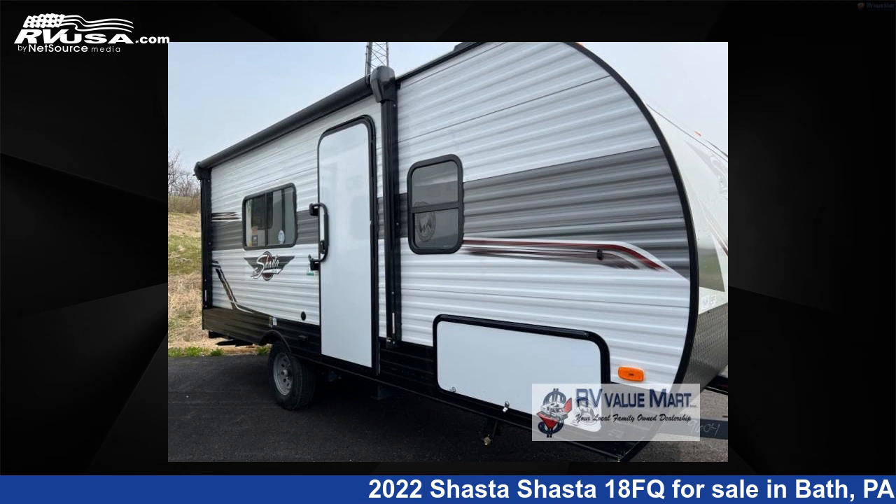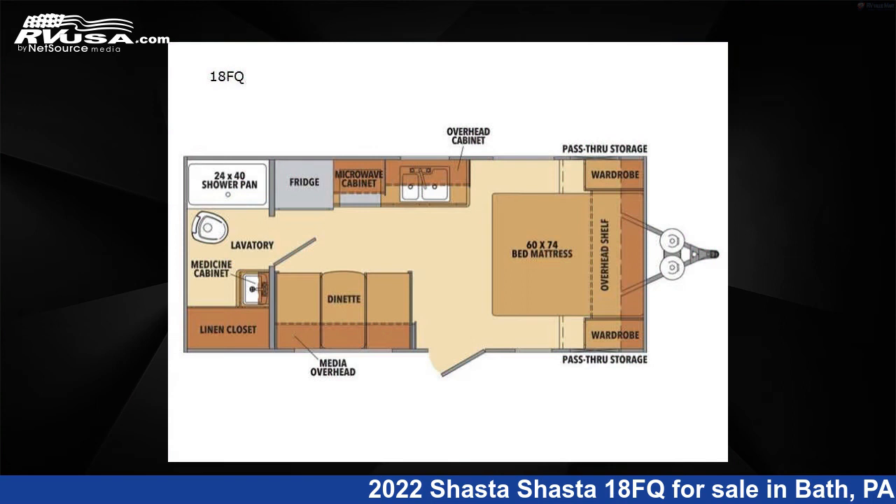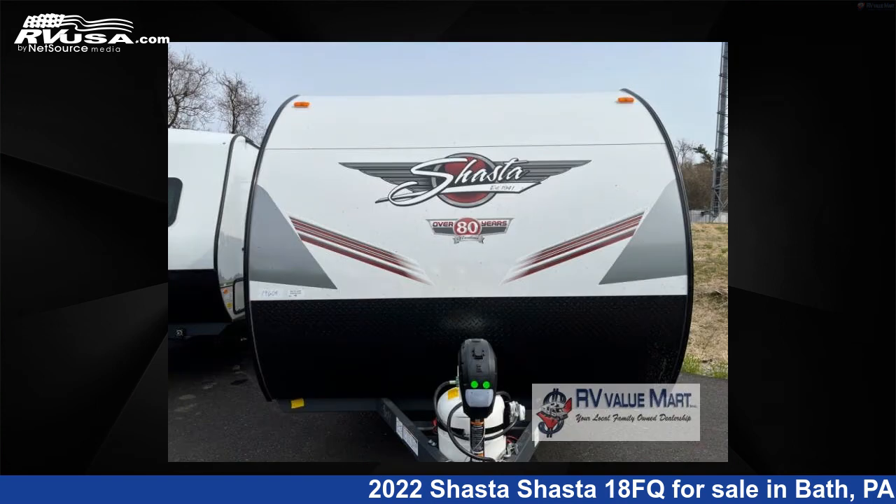This 2022 Shasta 18 FQ is a travel trailer RV. It is located in Bath, Pennsylvania, 18014, and is offered for sale by RV Value Mart.